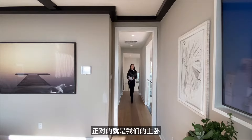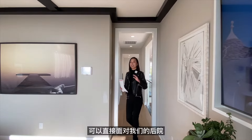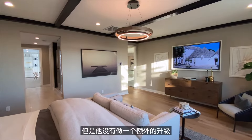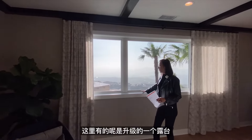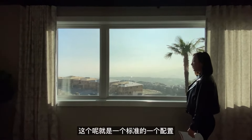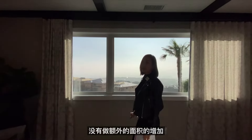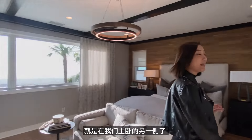从二楼楼梯上来，正对的就是主卧，通常主卧都在比较好的位置，可以直接面对后院。这间主卧面积不大不小，是标准配置，有三面取景窗，没有额外升级楼台或客厅。其他主卧则位于主卧的另一侧。